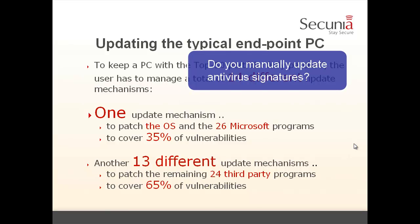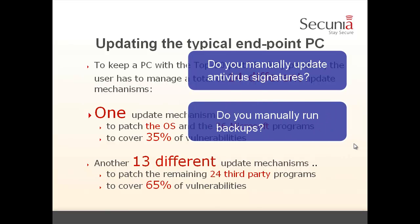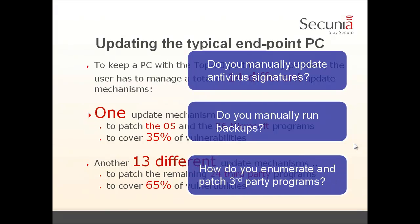My question: do you manually update anti-virus signatures? Or do you manually run backups? Probably not, because if you run it manually it will most likely fail when you need it most. So how do you enumerate and patch third-party programs then?